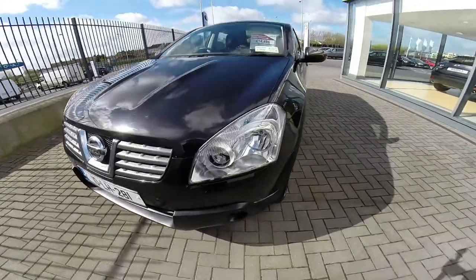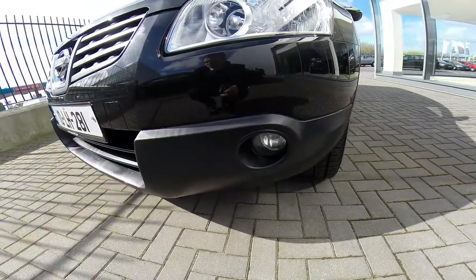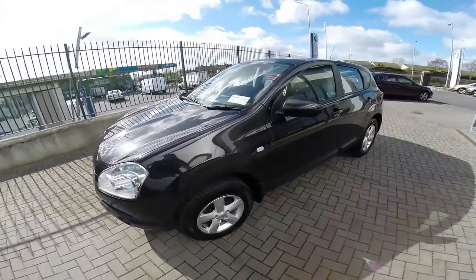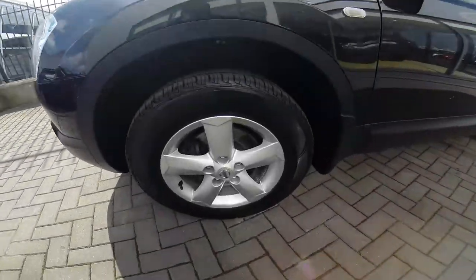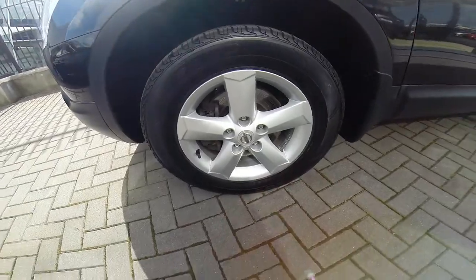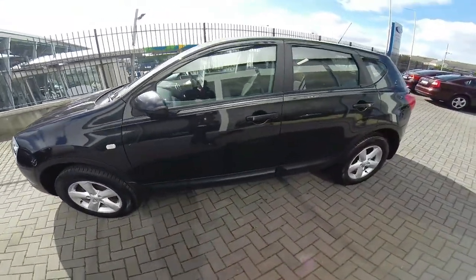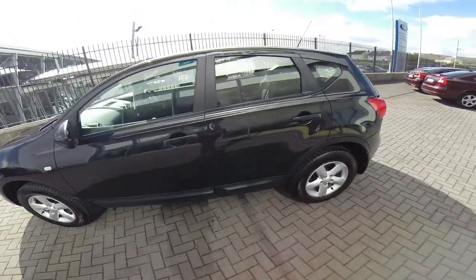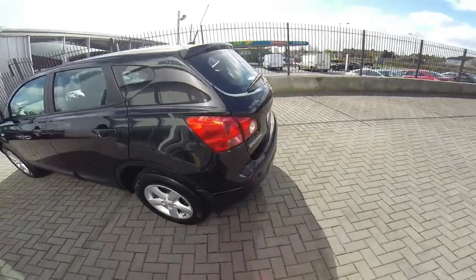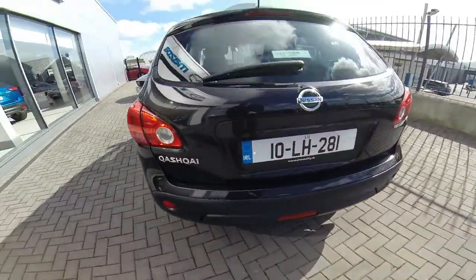In the front of our Nissan we can see the fog lights. Coming around to the side of our Nissan we have our 16-inch alloy wheels and very good tires. Coming down the side you can see the black plastic against the paint.